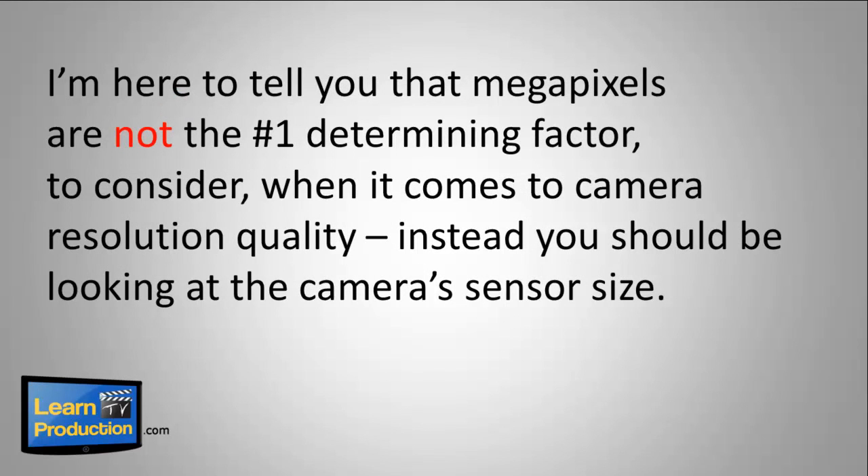I'm here to tell you that megapixels are not the number one determining factor to consider when it comes to camera resolution quality. Instead, you should be looking at the camera's sensor size.